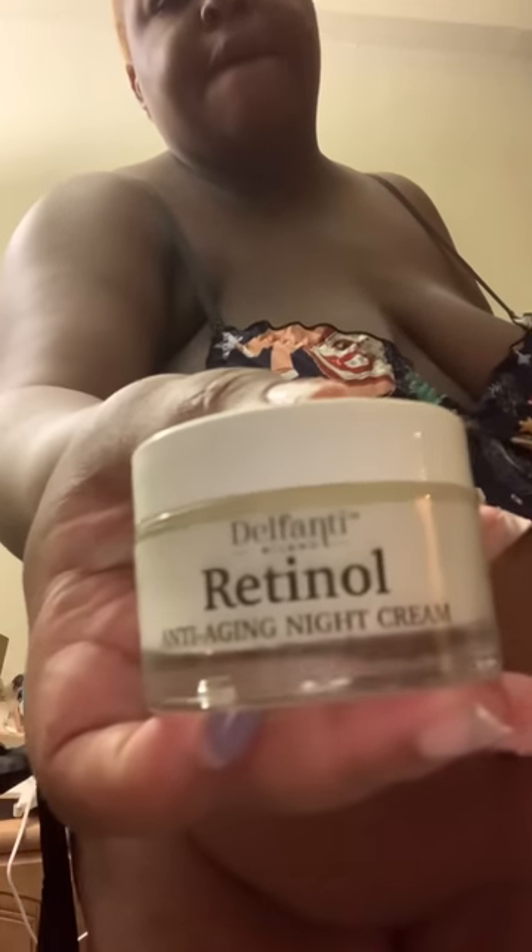On my face I have on some retinol serum and also a retinol nighttime cream. Last but not least, I have on some Johnson and Johnson baby powder — you guys know I swear by it. If you have big boobs and it gets warm you tend to chafe underneath them, and if you have big thighs like me that rub together you get chafing. Johnson and Johnson also has a cornstarch version, but the regular one works just as well.